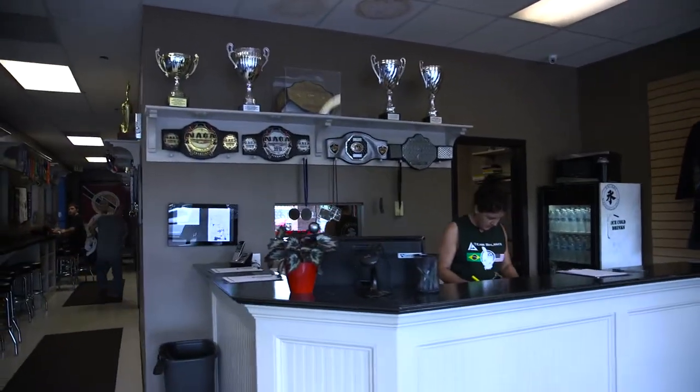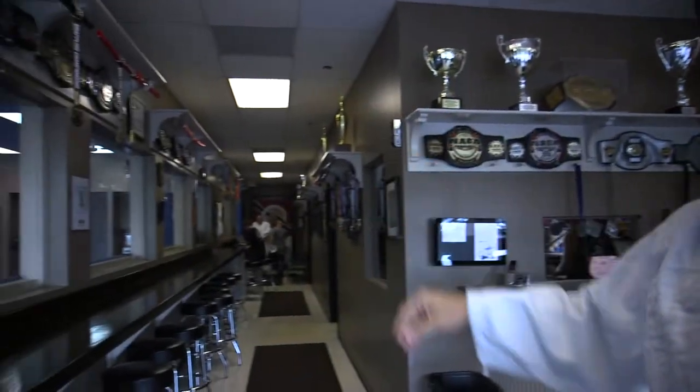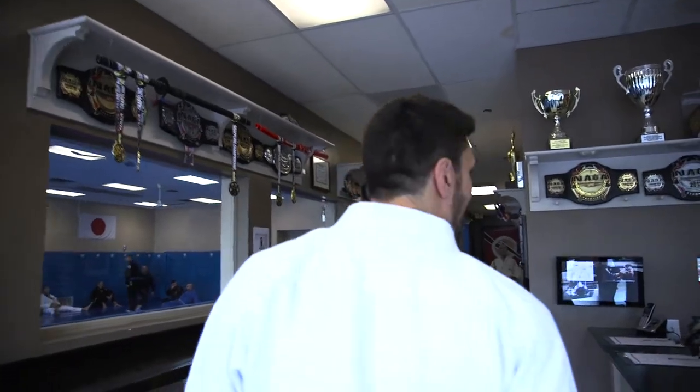Really nice front desk, I love this. See all the medals — it goes down and pretty much these medals are in every room. These guys have been around for quite a long time. They have MMA champs, Muay Thai champs, Jiu-Jitsu champs — it's definitely a great place.